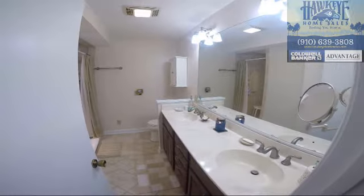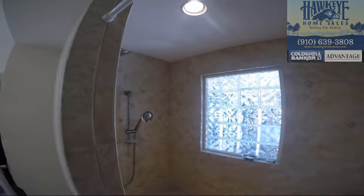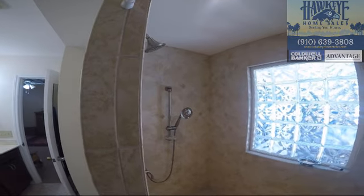The master bath has dual sinks and houses a large walk-in tiled shower with multiple shower heads and plenty of space.